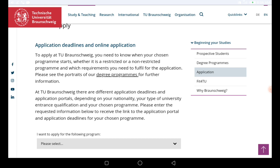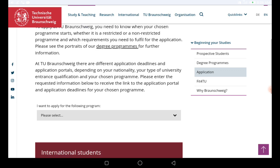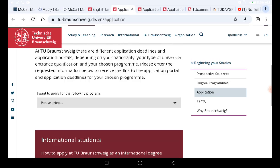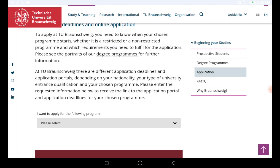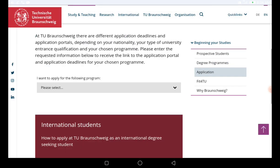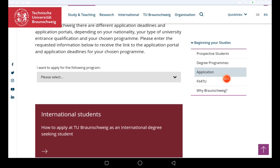To apply to this technical university, you need to know when your chosen program starts and whether it is a restricted or non-restricted program. I've talked about that in the previous video. We are going straight to the application in this video. Once you get to this page you are going to see this section.